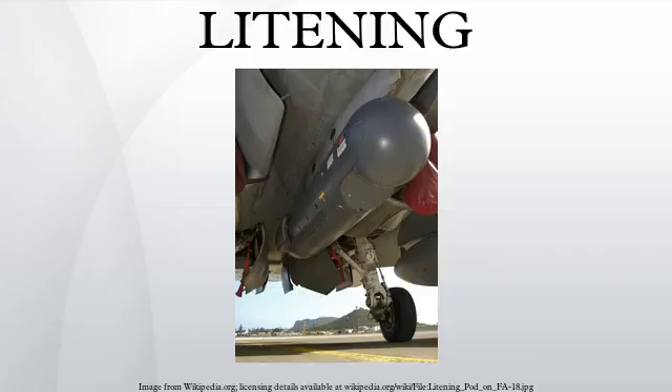Rafael sees an increased market in the future because of the move to stealth platforms, which must have targeting systems built-in. The company is developing a new model to compete for the F-35 requirement. At present, prototype F-35s have the equivalent of a Lockheed Martin Sniper XR built-in.